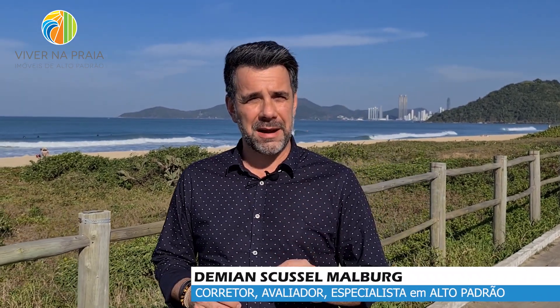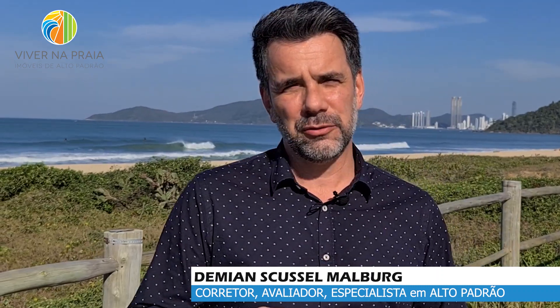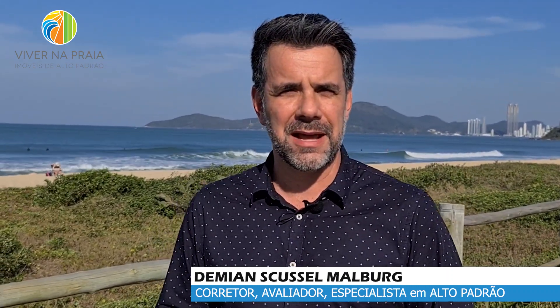Hello! Today I brought you here at Brava Praia to introduce you to a cobertura duplex — Amores da Brava, in Torre 1, in front of the sea. This cobertura contains more than 260 meters of private area.